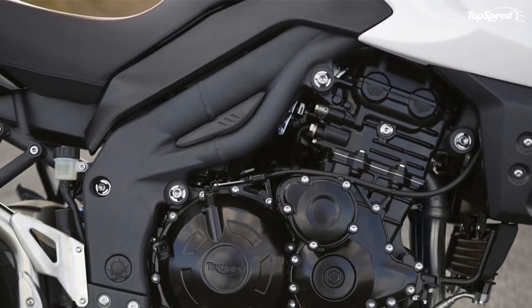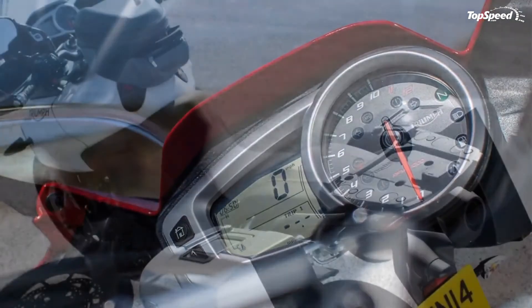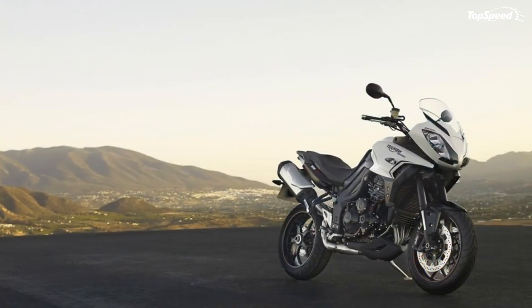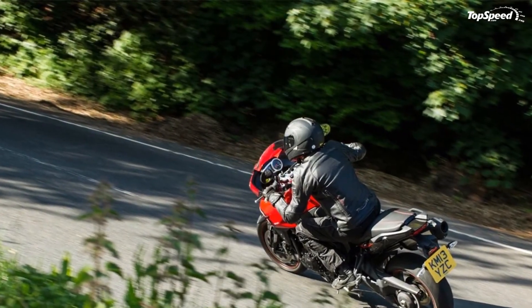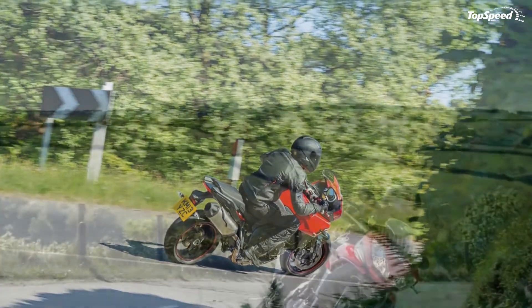Warranty and service: Triumph provides a two-year unlimited mileage warranty on your new Triumph and genuine accessories, alongside a 12-month unlimited mileage warranty on replacement parts. The Tiger Sport has 6,000 mile / 10,000 kilometre service intervals.